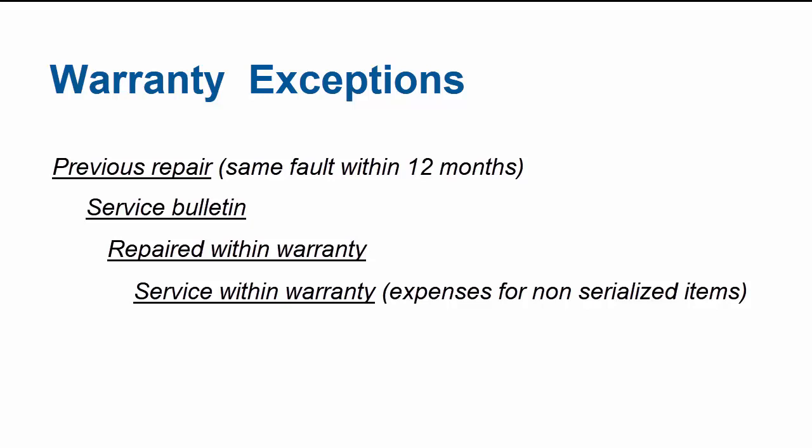Use 'Service Within Warranty' if you want to claim expenses for a non-serialized item — for example, freight charges for the return of a defective product — or 'Customer Satisfaction' if no other exception fits and your Trimble representative advised it. For all warranty exceptions, you must select a reason. Here are a couple of examples.